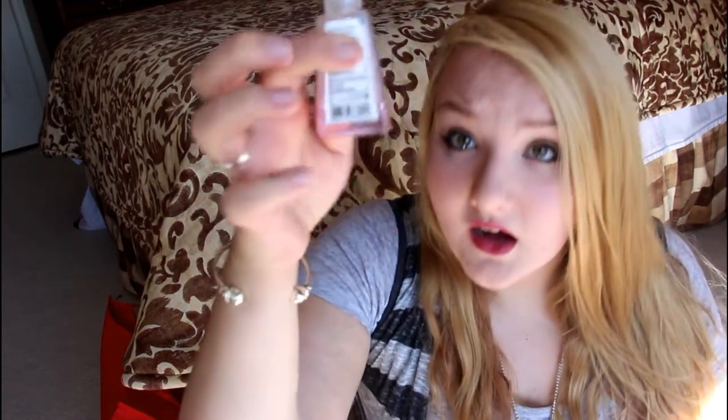The next thing I want to talk about is Sweet Pea by Bath and Body Works. It's a hand sanitizer and it's almost gone — I need to get a new one. I love their Sweet Pea scent. This hand sanitizer is just so handy. I use it all the time even if I don't feel like my hands are dirty, just because I love the smell of it — the smell lingers and I love it.